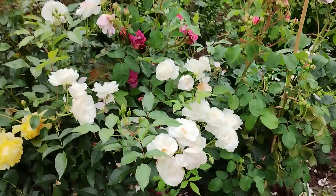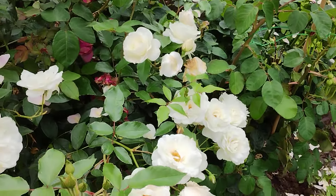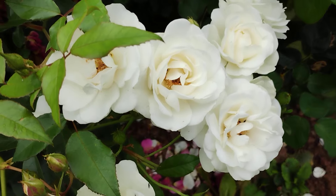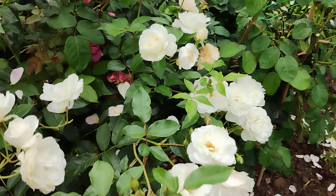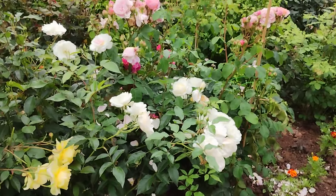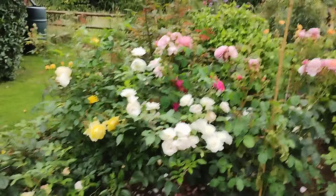Iceberg — I never really look at Iceberg but again the close-up of the flowers is not usually very attractive. But the impression they give at a distance is of brightness and cheerfulness.